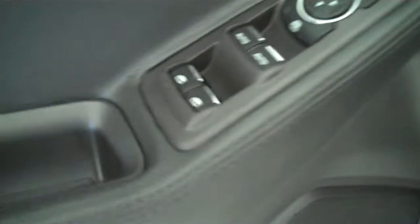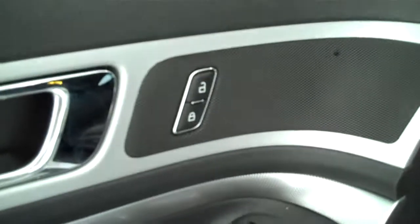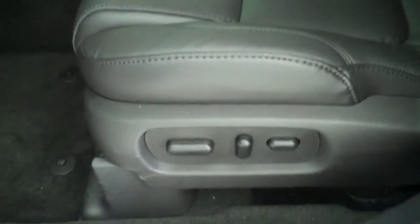It has cruise control, volume control for the radio on the steering wheel, power windows, power mirrors, power door locks, and power seats on both sides.